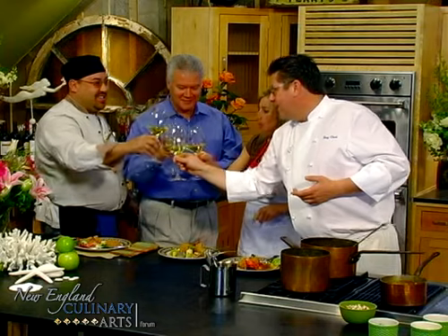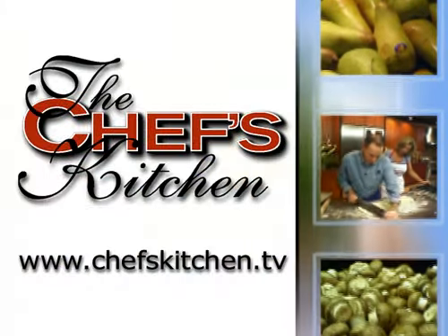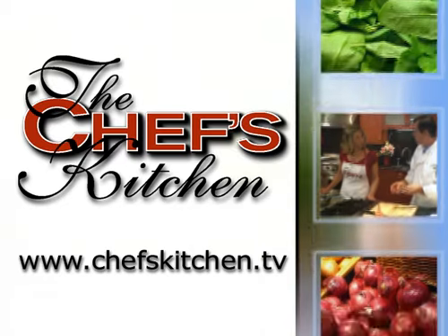Davis Island in Maine. Excellent job, Tony. Thank you, that's fantastic. To see today's recipe and all of the recipes featured on the Chef's Kitchen, log on to ChefsKitchen.tv.